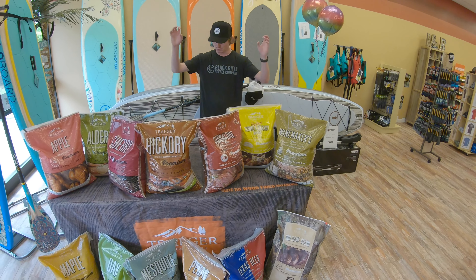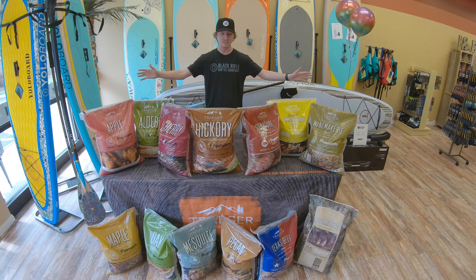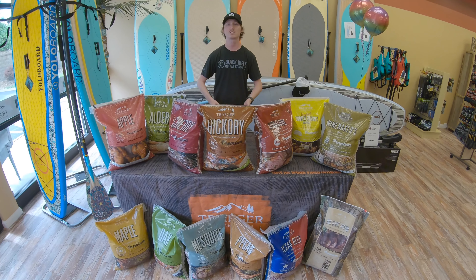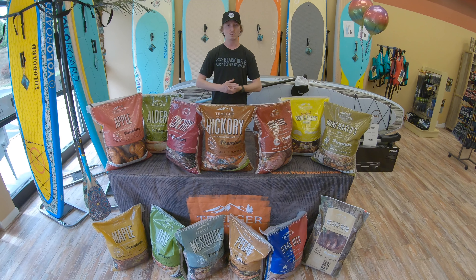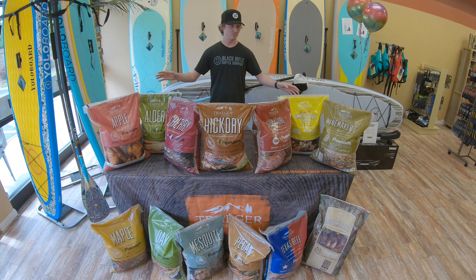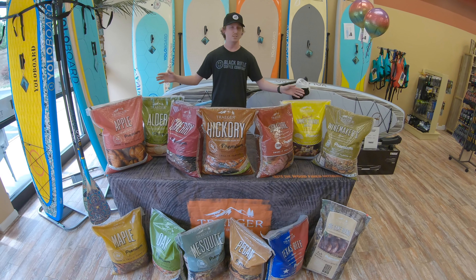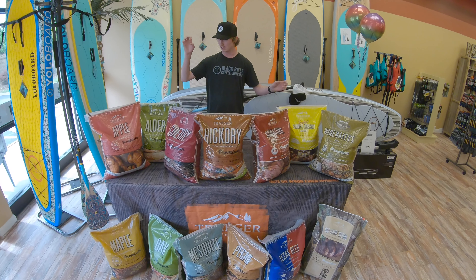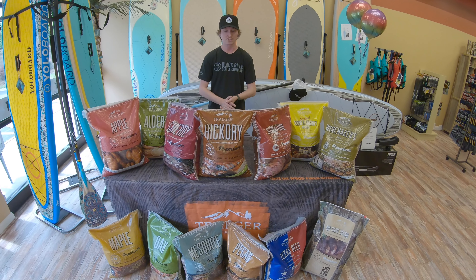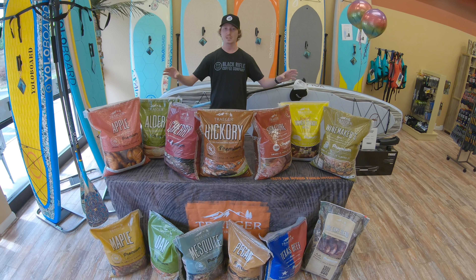So that's pretty much it. Traeger pellets — they've got the best quality pellets. They oversee the production of their own pellets start to finish in their own U.S. mills. They've got plenty to choose from. Anything and everything — whatever you want to cook, there is a pellet that's going to go perfectly with it.